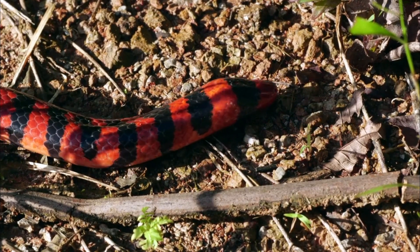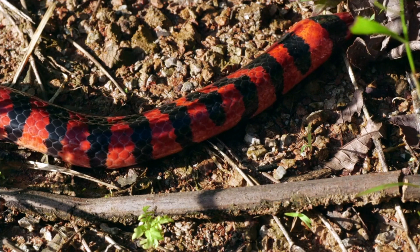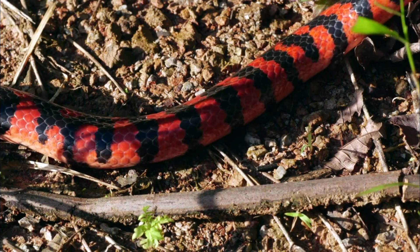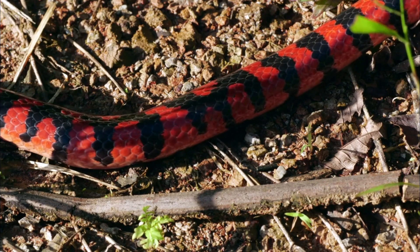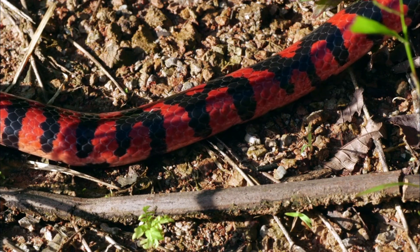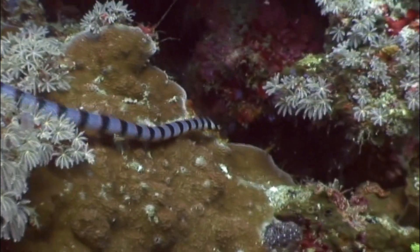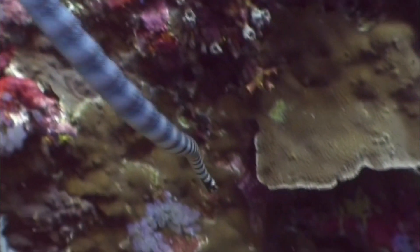Disease and Parasites. Like all organisms, coral snakes are susceptible to diseases and parasitic infections, which can affect their health and survival. Human Persecution. Fear and misunderstanding of venomous snakes, including coral snakes, can lead to human persecution. Killing snakes out of fear or ignorance can disrupt local populations and negatively impact their conservation status.